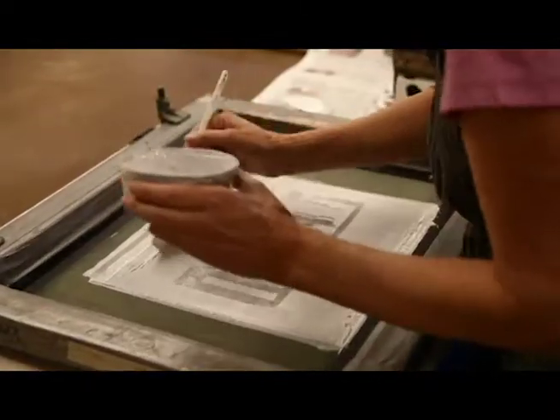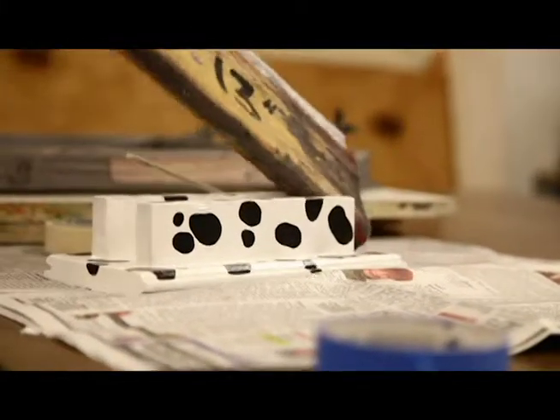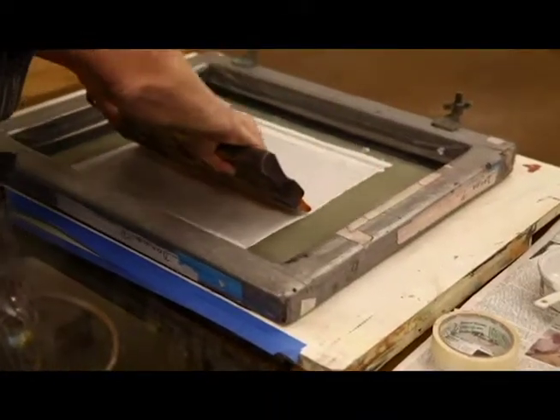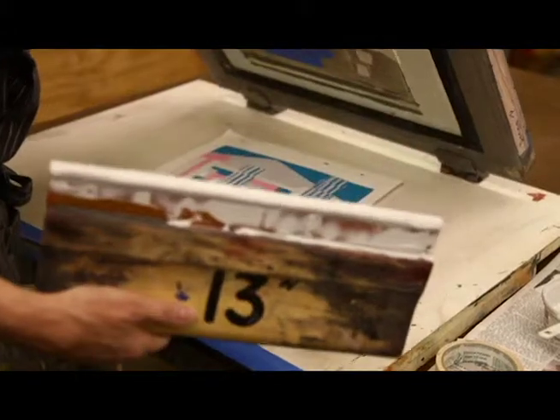I tend to gravitate toward things that are a little bit more immediate. Printmaking can be very tedious — you can spend years on a plate. I don't work in printmaking exclusively; I definitely love to draw, love to paint, love to photograph. I'm not just a printmaker, but I think the reason I love printmaking is it enables me to incorporate all those different things.